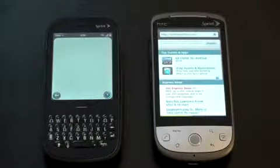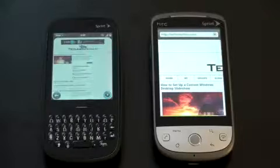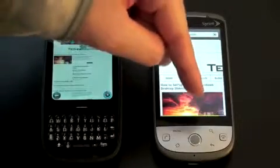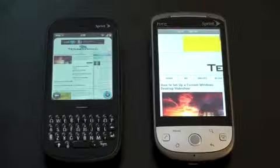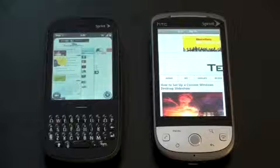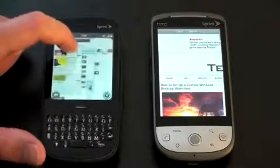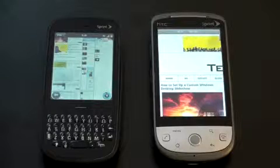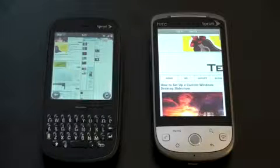They are both loading. The Pixie jumped out to a bit of an early lead, then the Hero caught up. You can see the progress bar — a blue circle and the green progress bar along the bottom. Both are almost done. Processor-wise these two are very close. It looks like the Hero just finished and the Pixie is still going. While the Pixie is still loading, you can still navigate the page that just finished.